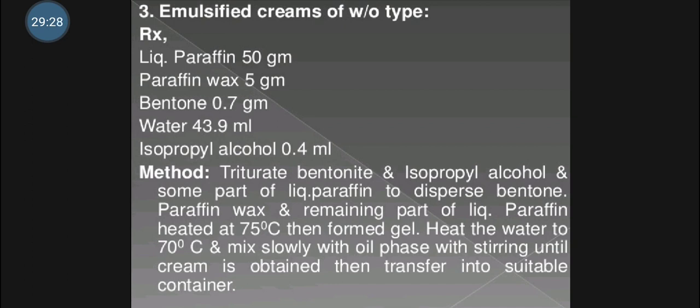The third type is emulsified cream of W/O type of cleansing cream. Here liquid paraffin, paraffin wax, bentonite, and isopropyl alcohol are used. The procedure is to triturate bentonite with isopropyl alcohol and some part of liquid paraffin to disperse bentonite. Then paraffin wax and remaining liquid paraffin are heated at 75°C to form a gel. Then heat water to 70°C and mix slowly with the oil phase with stirring until cream is obtained, then transfer into suitable container.